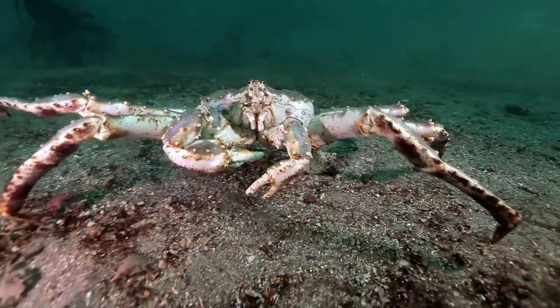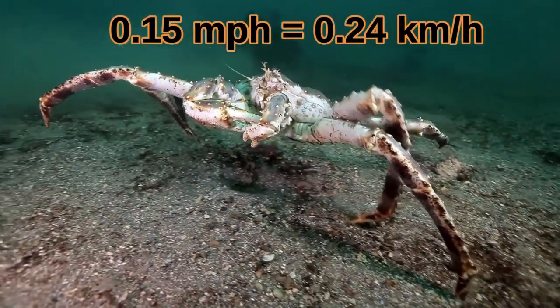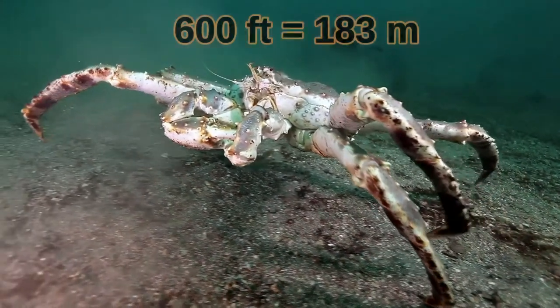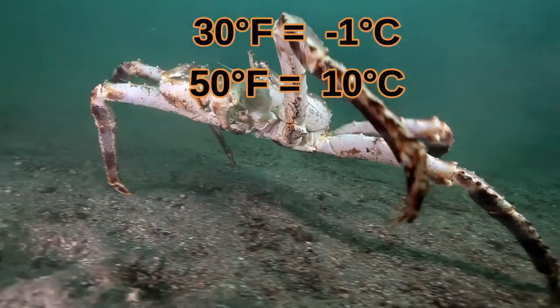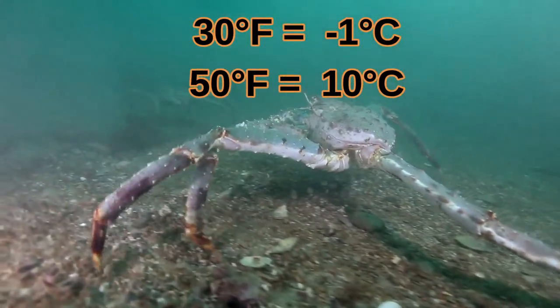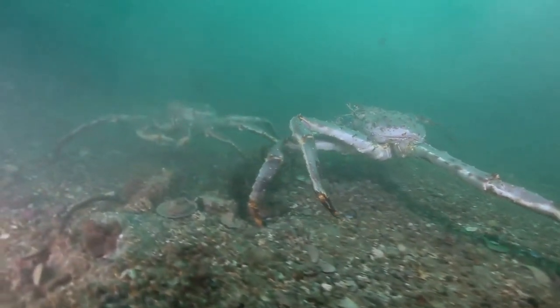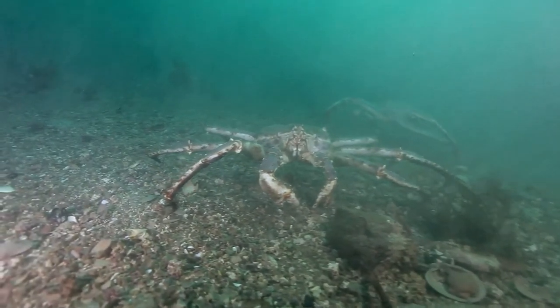King crabs are too heavy to swim, and they only walk at about 0.15 miles per hour. Red king crabs thrive at depths of 600 feet in near-freezing, 30 to 50 degree Fahrenheit salt water. Fresh water freezes at 32 degrees Fahrenheit, but salt water doesn't freeze until temperatures drop well below 28 degrees.